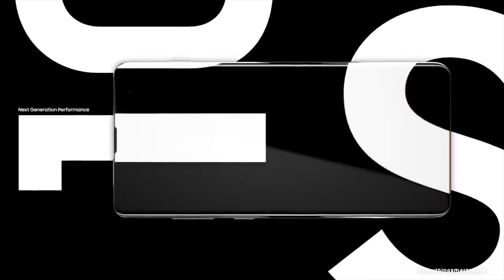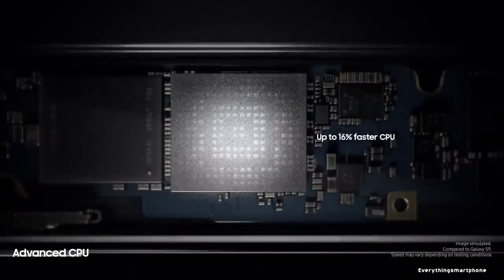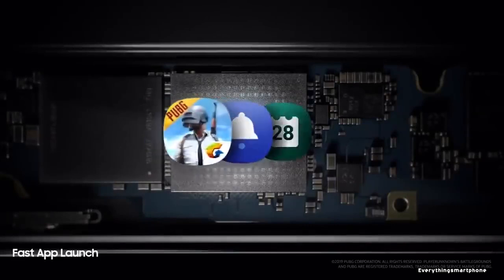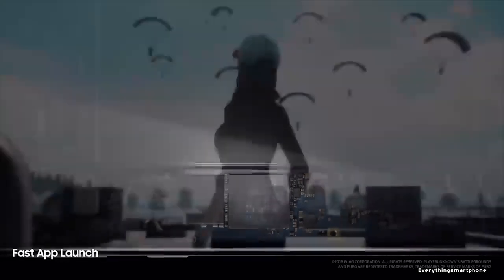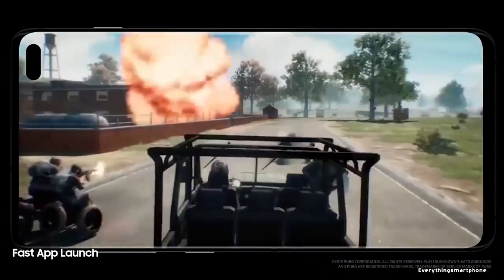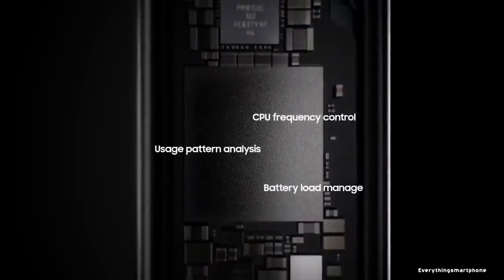The Samsung Galaxy S10 Plus features an 8nm Exynos 9820 processor or a 7nm Snapdragon 855 processor depending on the region, with integrated GPU Mali-G76 MP12 or Adreno 640. It comes with 8GB or 12GB of RAM with 128GB, 512GB, or 1TB of internal storage respectively. The phone supports memory expansion up to 1TB via a microSD card.